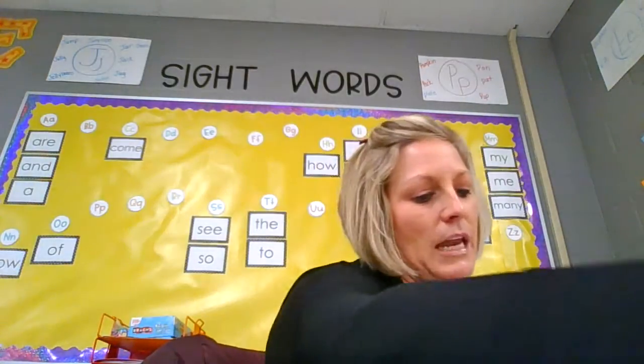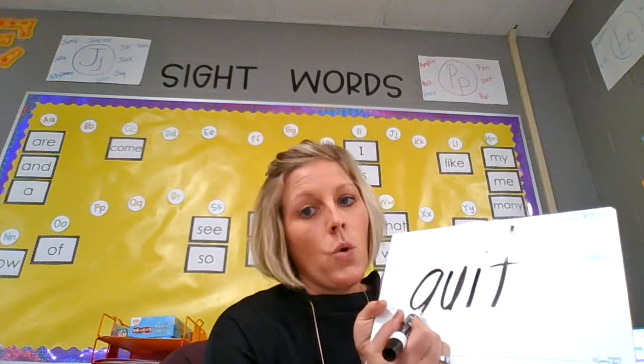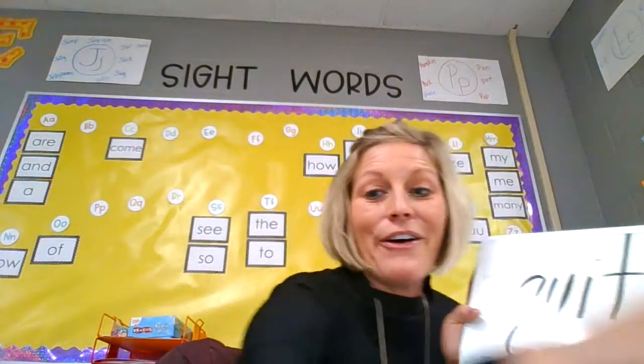All right, we've got two more left. Are you ready? We have quit. Now remember qu — qu — it's two letters: Q, U. Qu-it. Quit. Good, that was a hard one. Very nice job.